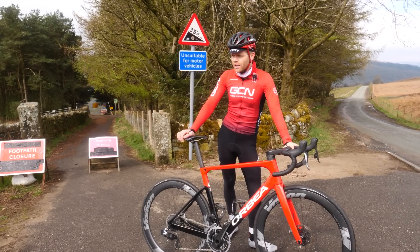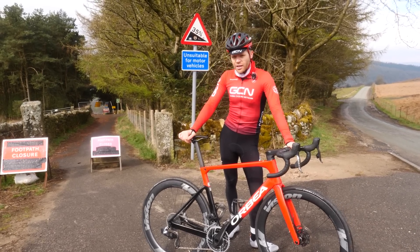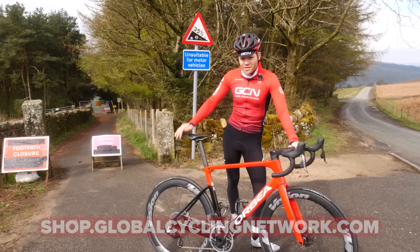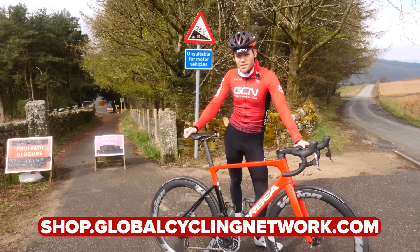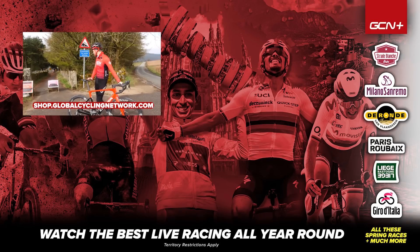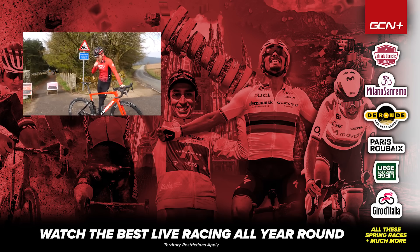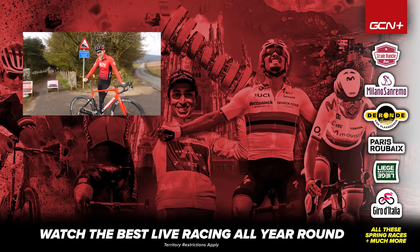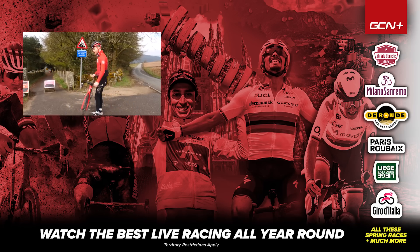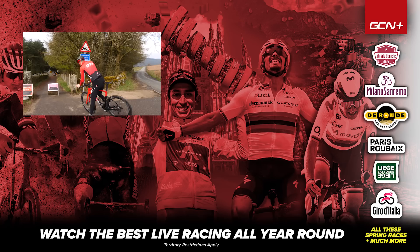If you know of a harder climb than that, let us know in the comments section and we'll probably come visit and make a video about it — ideally climbs in really hot, nice, beautiful places. That Castelli kit is available at Shop.GlobalCyclingNetwork.com. If you enjoyed this video and watching me struggle, thumbs up, subscribe, and I'll see you in the next one. Love you. Bye. Going down is not much easier.